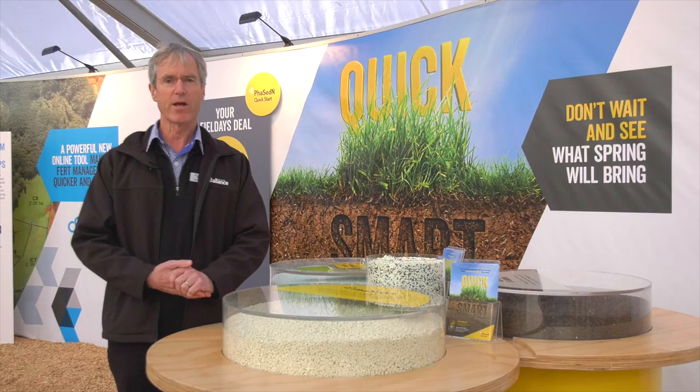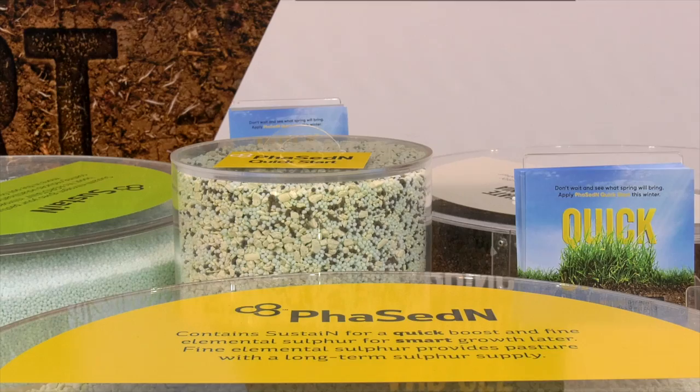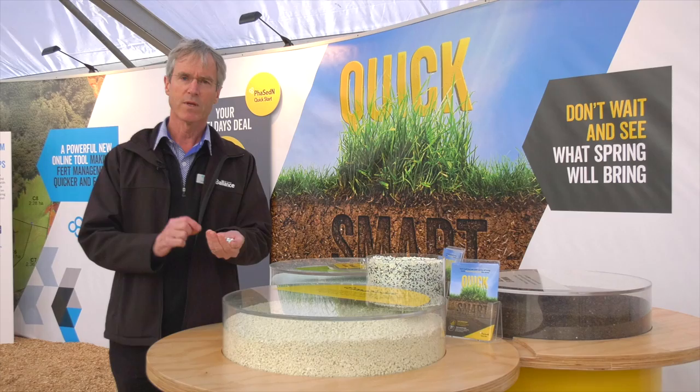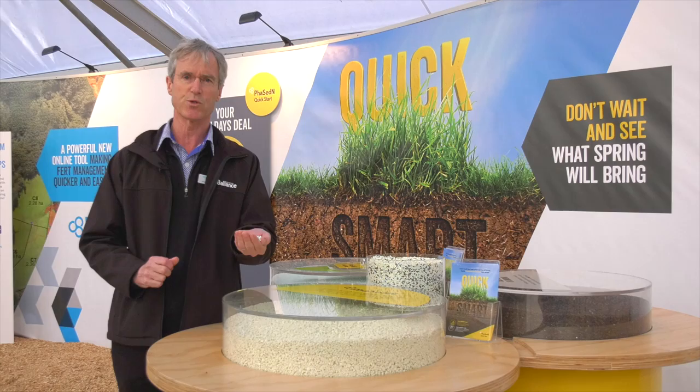Fertilisers have obviously been around for decades, but the products continually evolve, largely based around very clever science. Here on display we have our product called Phased In. This is our fastest growing product — a combination of different ingredients for immediate release now and for sustained release over a period of time. This is really designed on farmer feedback to make sure we can give feed wedges coming out of winter to maximise production as soon as possible. It's our fastest selling product.